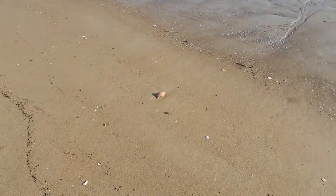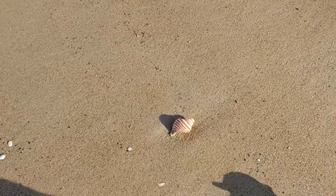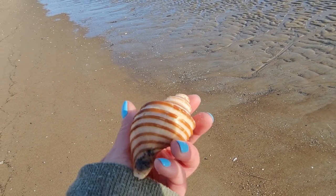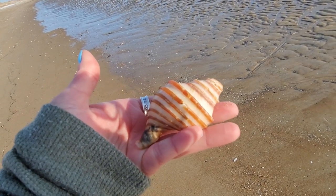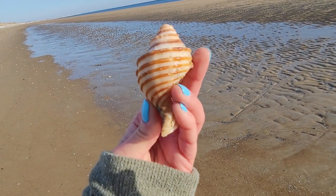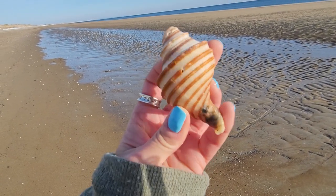Oh my goodness, this is a gorgeous find. It's broken — but it doesn't matter. Look at the banding on that! I am so excited about this, and if this is any indication of what today's finds are going to be like, let's go shelling!